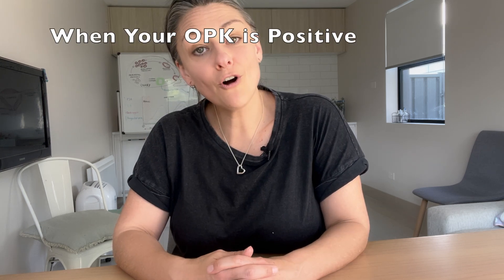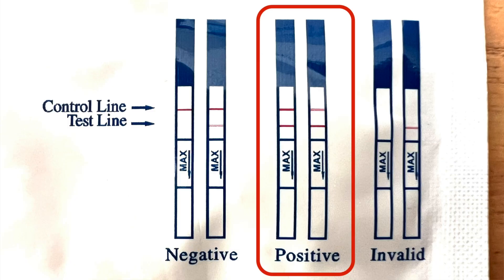This is where some people come unstuck — they read a slightly lighter test line as a positive result. If the test line is slightly lighter than the control line, it does indicate that you have luteinizing hormone in your urine, but it is not the surge we are looking for. Your ovulation test is positive when you see two equally dark lines, or the test line is darker than the control line.